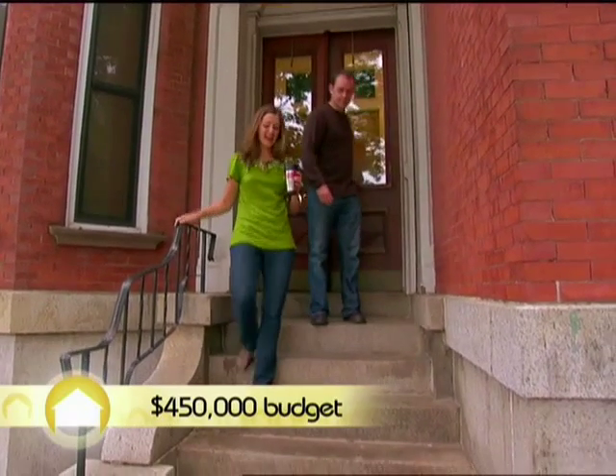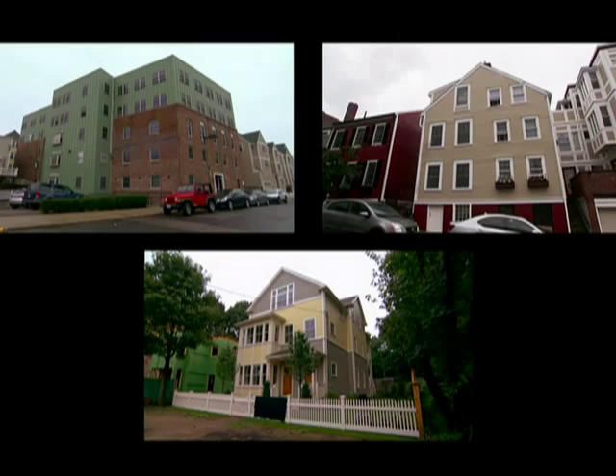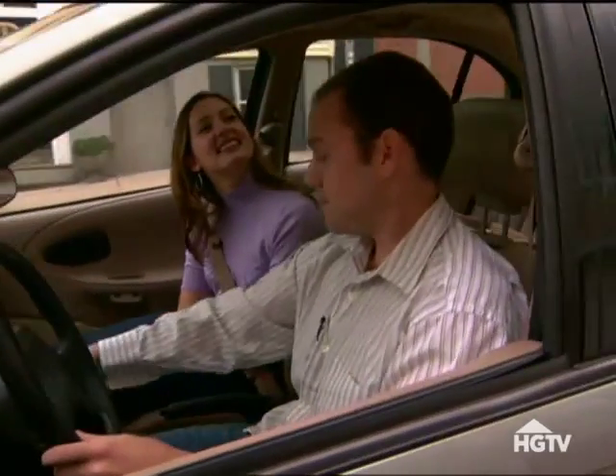Rachel and Casey are combing the neighborhoods near downtown Boston for their first home. They've looked at three great places and want to take a final look at each one before making their big decision.